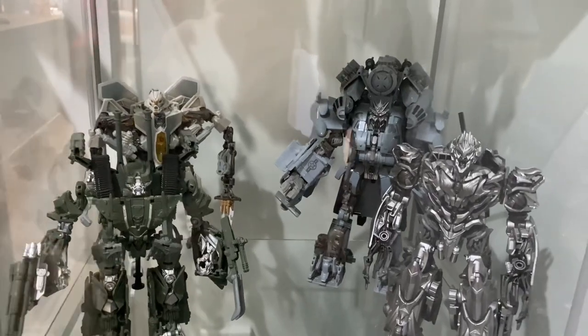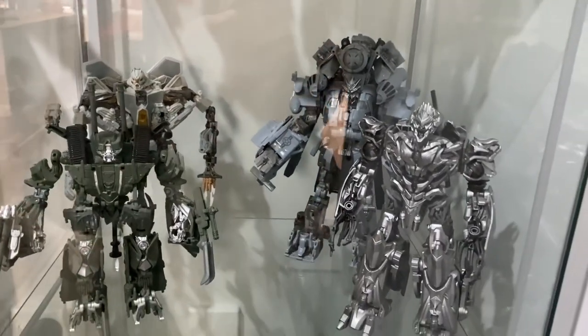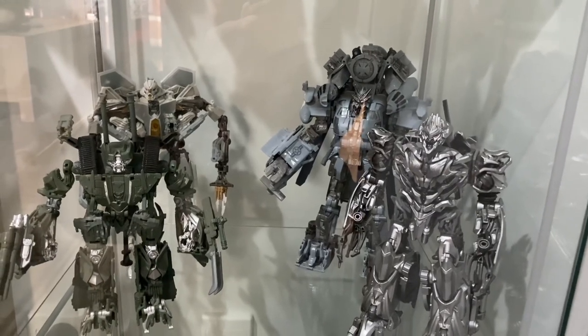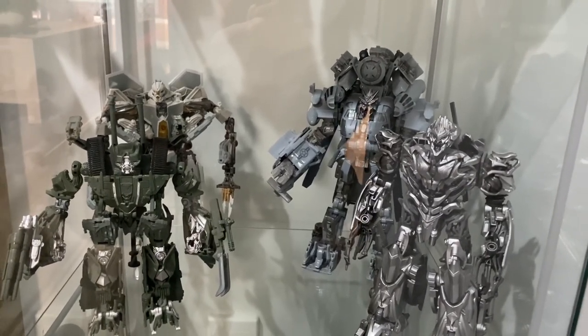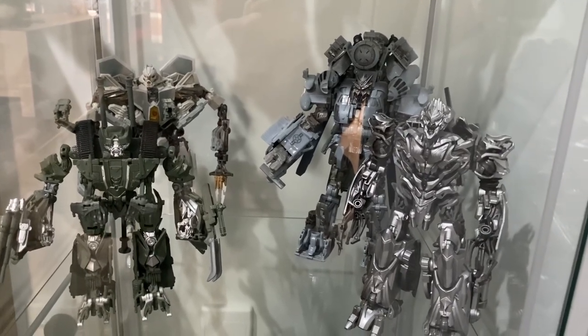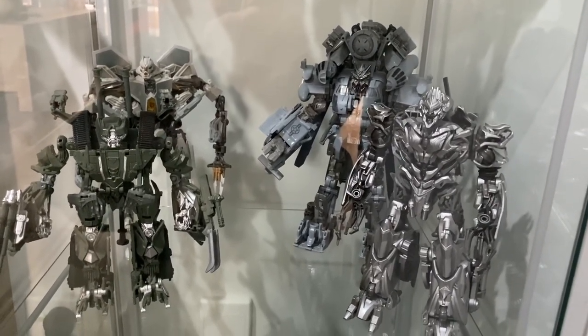I don't want to get too deep into collecting Transformers, especially for the movie line. I just want to get the first lot of Decepticons — I need Bone Crusher and Barricade — and then that's finished. That's all I'm going to do for the movie line.